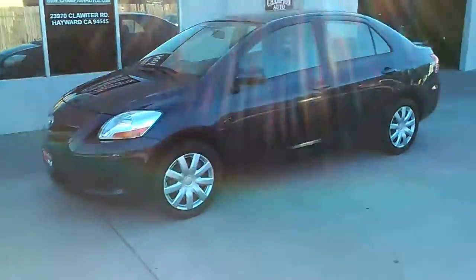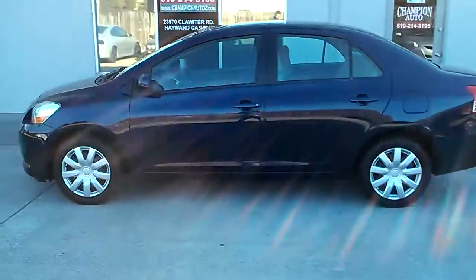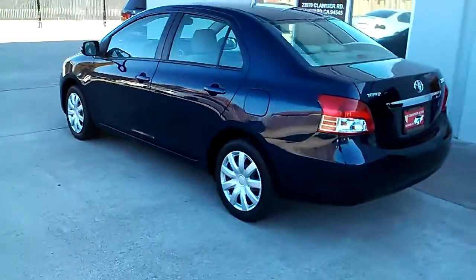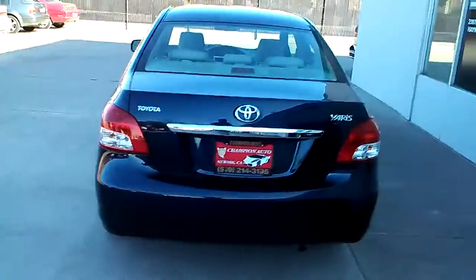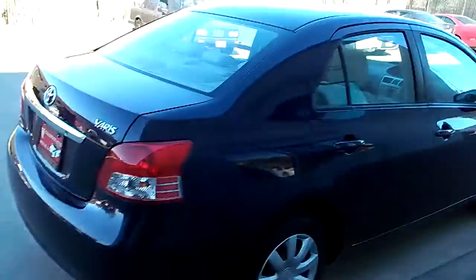Just a walk around on the car. The car is really clean. There's no dings or dents, no major scratches on the car. It does have a clean Carfax. And as you can see, the tires still have plenty of tread so you won't have to replace them anytime soon.